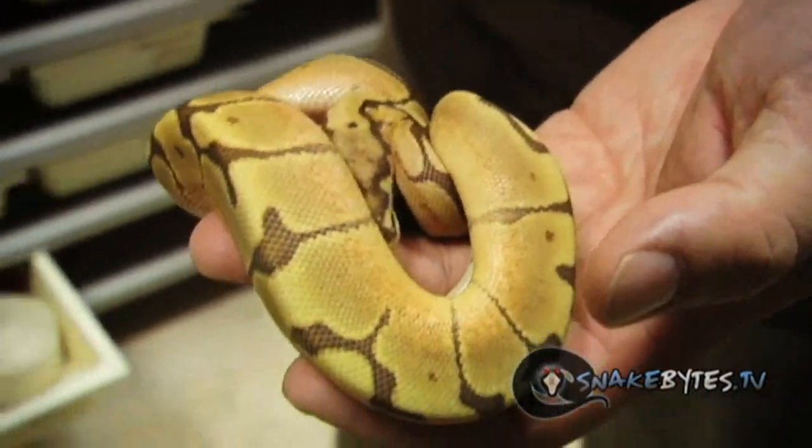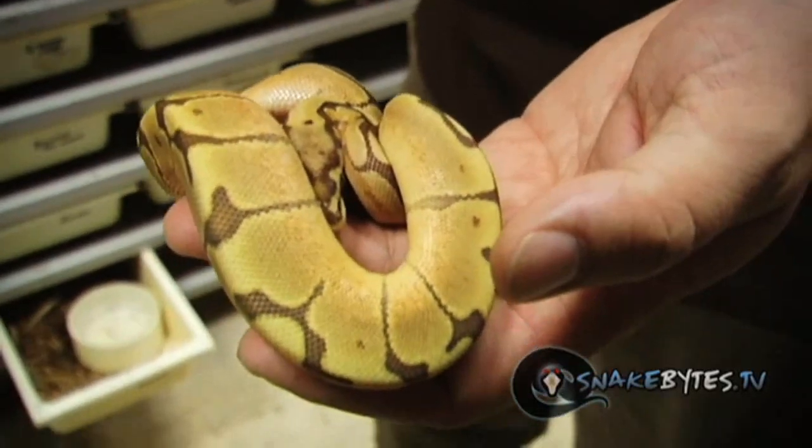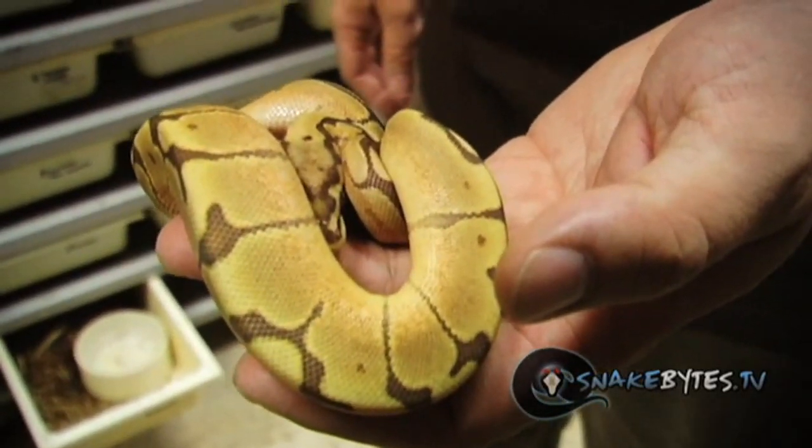This is a caramel spider. Last year the very first ones were ever produced and they're really neat animals. The thing that's cool about them is as they grow they actually get more vibrant and more interesting, but this guy looks pretty cool at this size. I think it's going to be a knockout when it gets to about 300 to 400 grams.